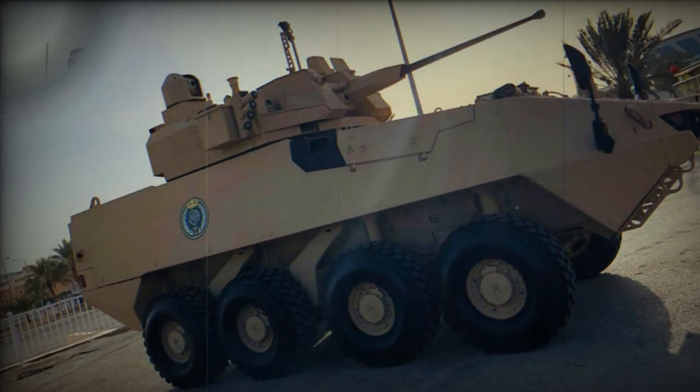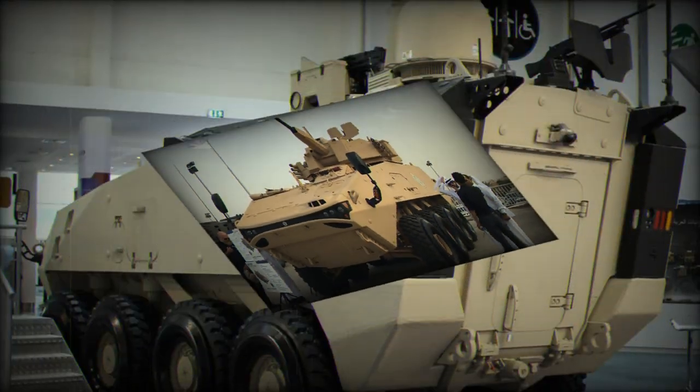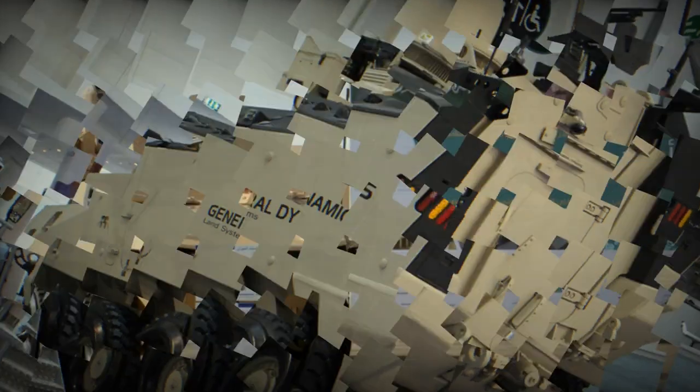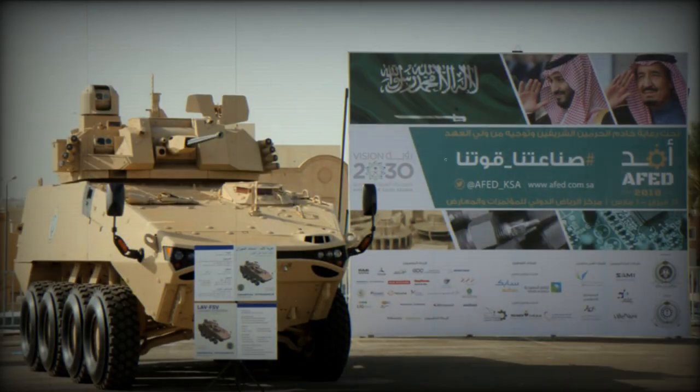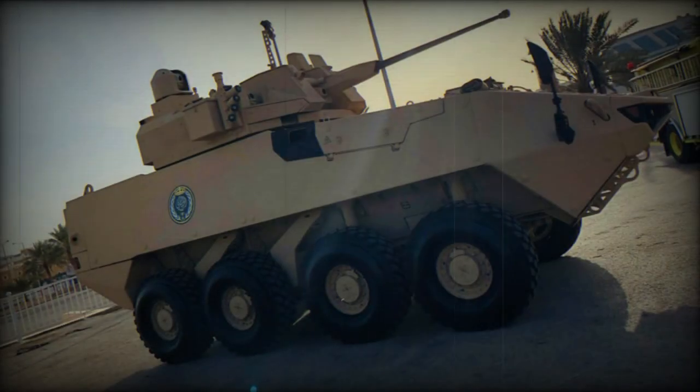Currently the LAV-700 is one of the most protected armored personnel carriers in the world. Once fitted with powerful armament, it can even be considered a wheeled infantry fighting vehicle. It can be fitted with various turrets or remotely controlled weapon stations. A baseline version is fitted with a 12.7mm machine gun, and the vehicle is proposed with 30mm or 40mm turrets.